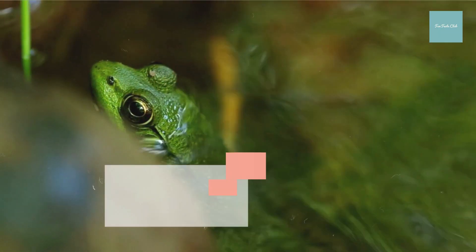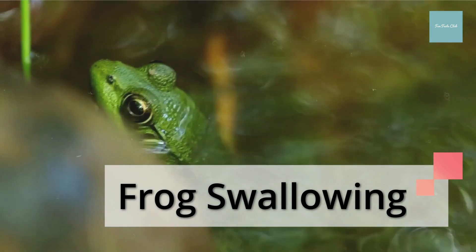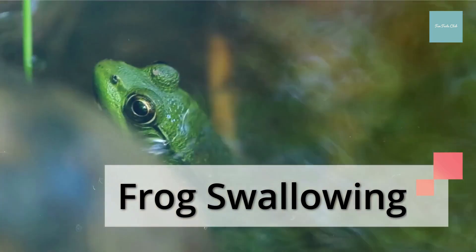When a frog swallows its prey, it blinks, which pushes its eyeballs down on top of the mouth to help push the food down its throat.